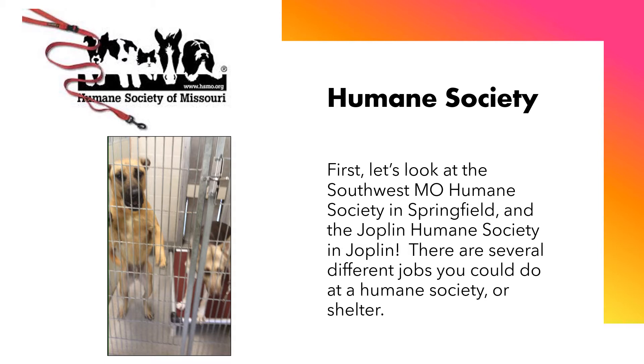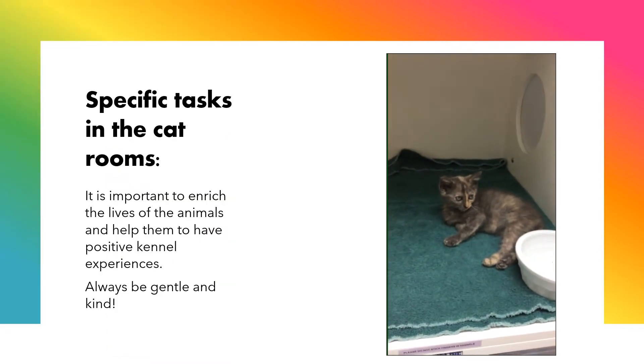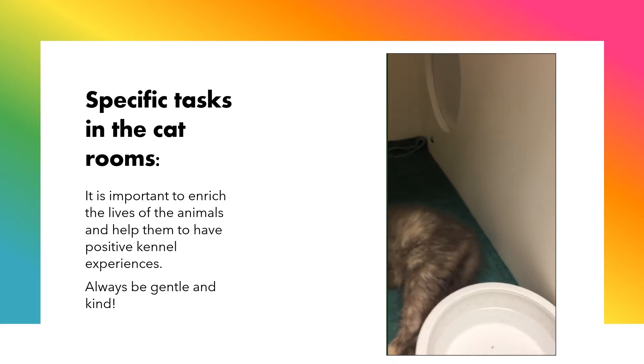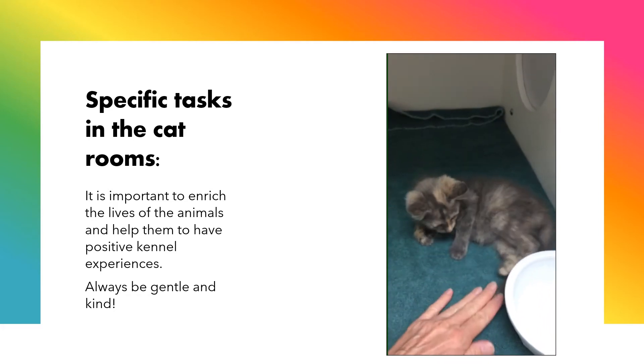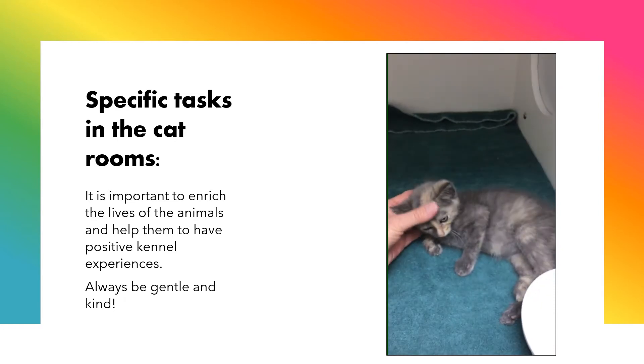There are several different jobs you could do at a Humane Society or shelter. There are specific tasks in the cat rooms. It is important to enrich the lives of the animals and help them to have positive kennel experiences. Always be gentle and kind.